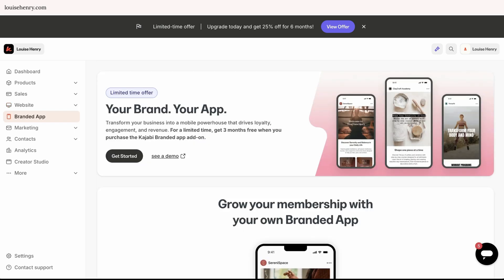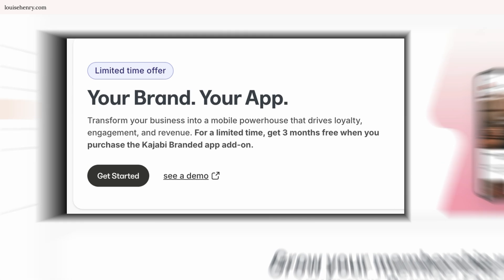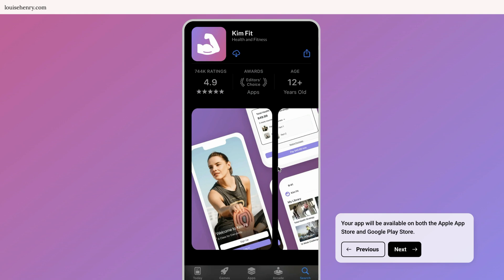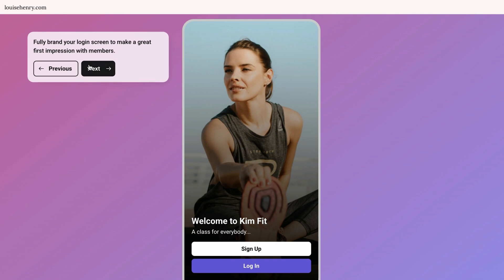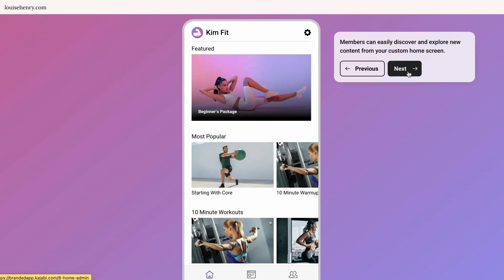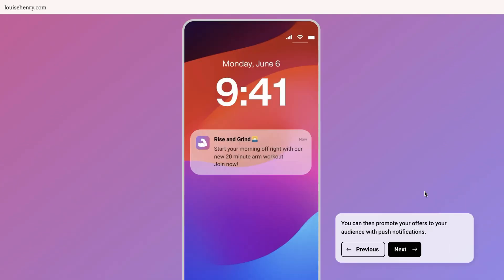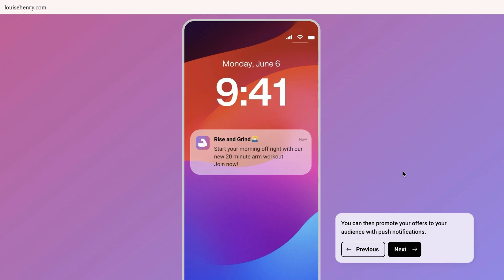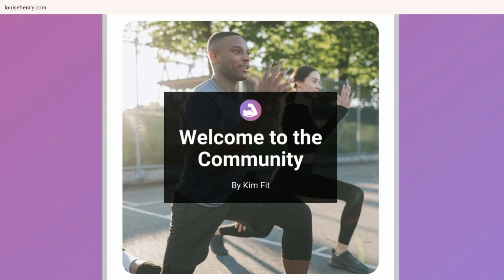I'm not a Kajabi user, but if there's one feature that would very much tempt me to switch, it's this one: having your own branded app. You can set it up so you have your very own app within the app store with your custom branding just for your business and your customers. People would download your app, view all of your content, purchase products, and you could send push notifications to your community. Considering reach is getting more difficult than ever, that's a huge benefit.